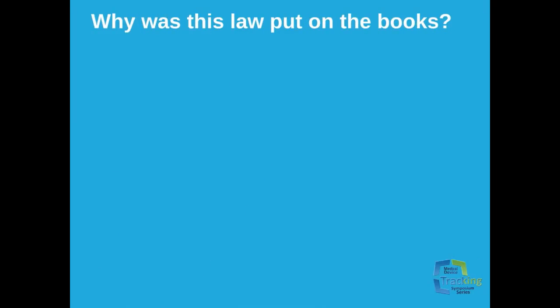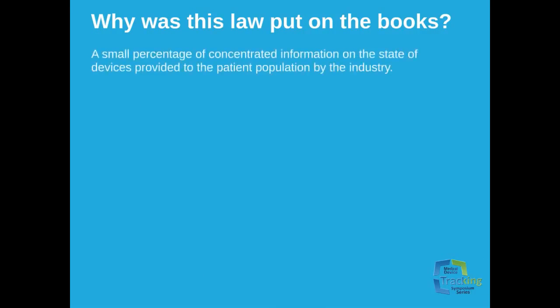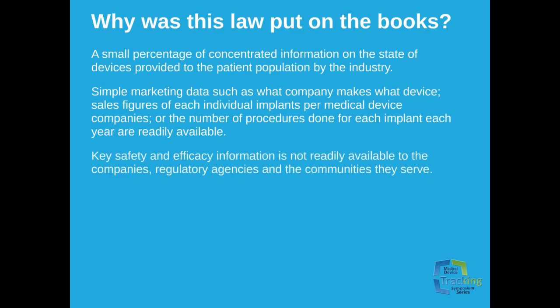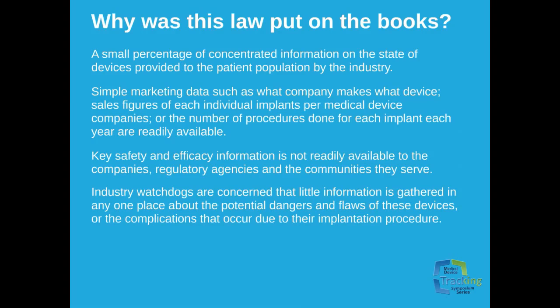Why was this law put on the books? There was little concentrated information on the state of devices provided to the patient population by the industry. Simple marketing data such as what a company makes, what kind of device it is, the sales figures for each individual implant, or the number of procedures done for each implant each year are readily available. But key safety and efficacy information is not readily available to companies, regulatory agencies, and the communities they serve. Industry watchdogs were concerned that little information is gathered in any one place about the potential dangers and flaws of these devices, or the complications that can occur due to the implantation procedure.